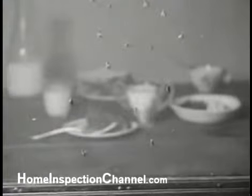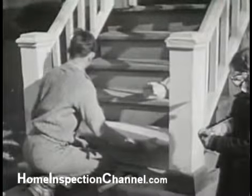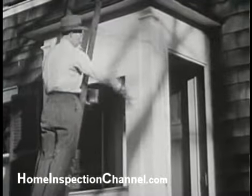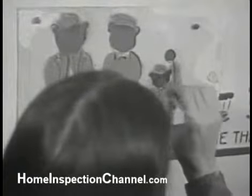We can protect ourselves against insect pests. We can take steps to make our houses safe. We can protect our houses by paint and make them nicer to look at. We can make them more cheerful inside.